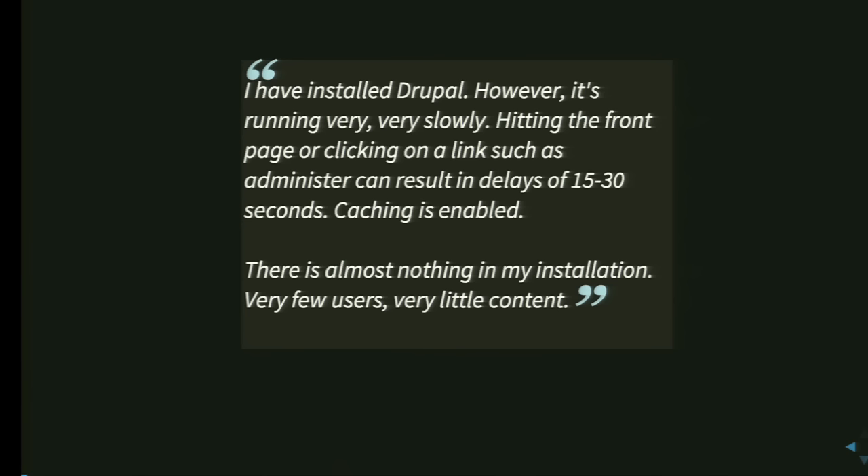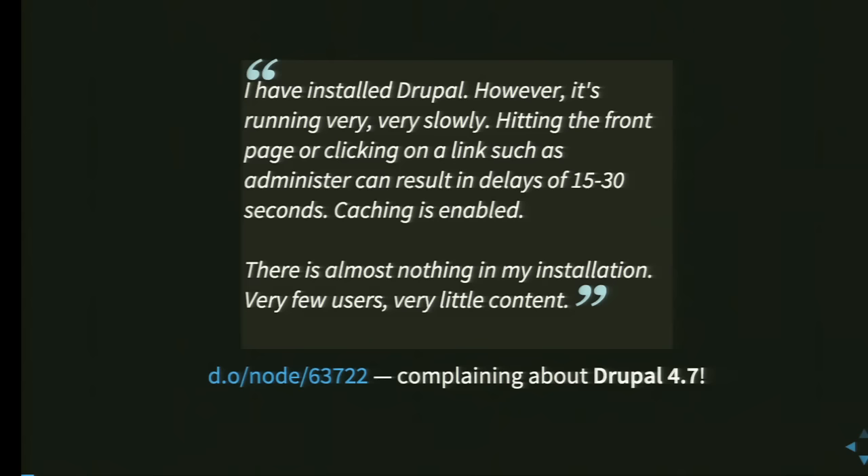Let's start with a quote: 'I've installed Drupal. However, it's running very, very slowly. Hitting the front page or clicking on a link such as administer can result in delays of 15 to 30 seconds. Caching is enabled, by the way, and there's almost nothing in my installation — very few users, very little content.' That's not so good. But actually, that's not Drupal 8 — that's Drupal 4.7.